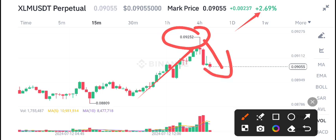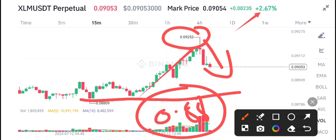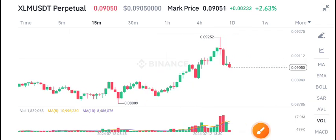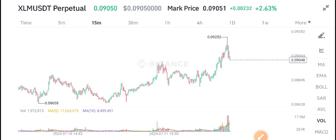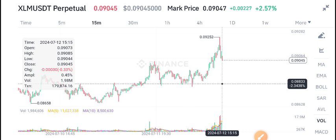It's completely taking a rejection from this table, so expecting a dump right now down to the support level at 0.088. Expecting a dump into this zone. I recommend selling XLM coin down to this support level, and from this support it may bounce again.